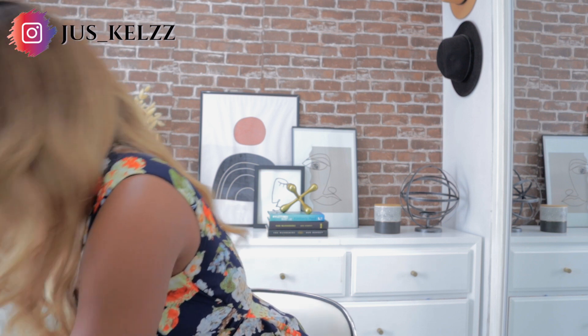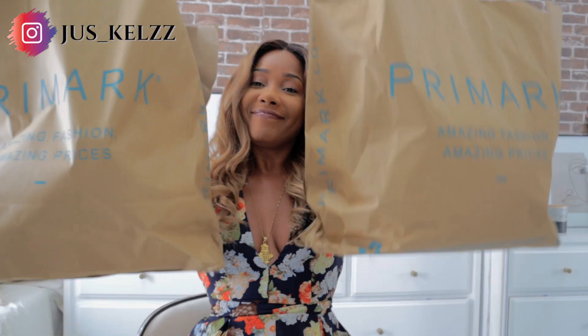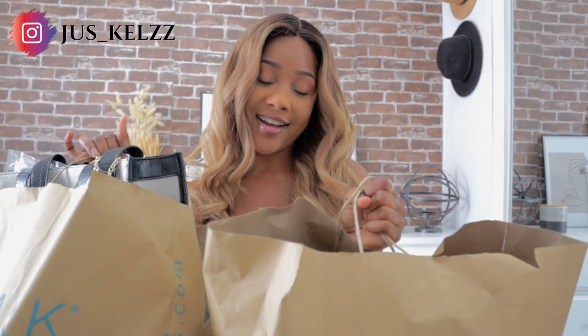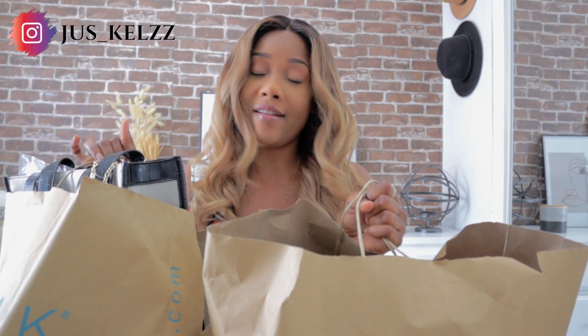Hi guys, welcome back to my channel! For those who are new, welcome, and for those who are returning, welcome back. Today's video is going to be a Primark haul. I went into Primark to get just one black jeans — nothing else on my mind — but let me show you what I got. Do these look like one black jeans? No!